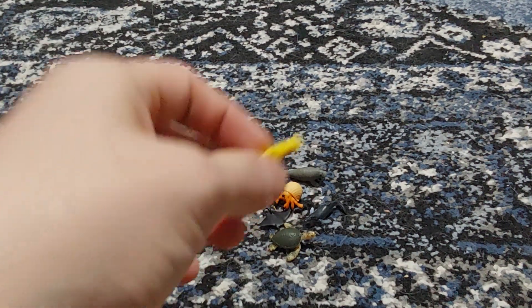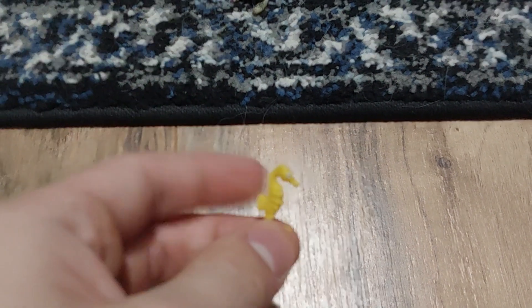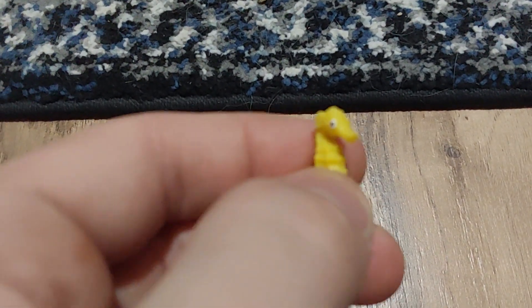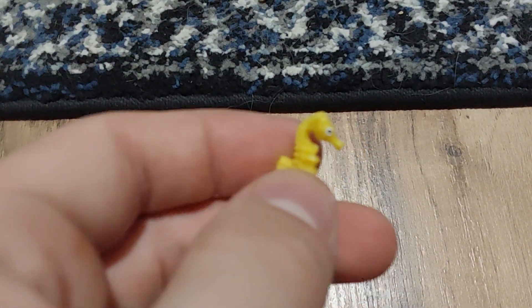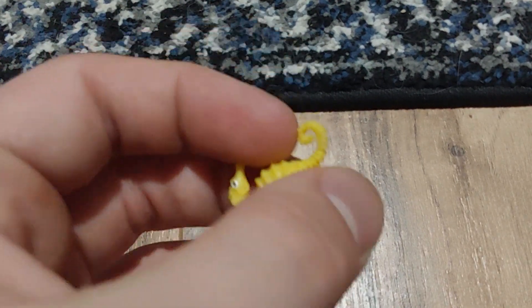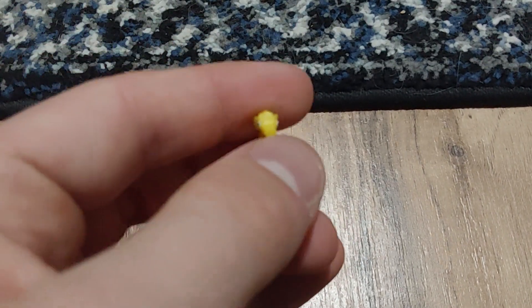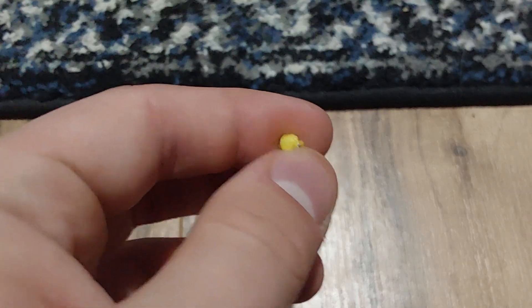First up is the seahorse. These are incredibly small. Look at the seahorse — there is no articulation. They are just rubber, not even plastic, straight up rubber.